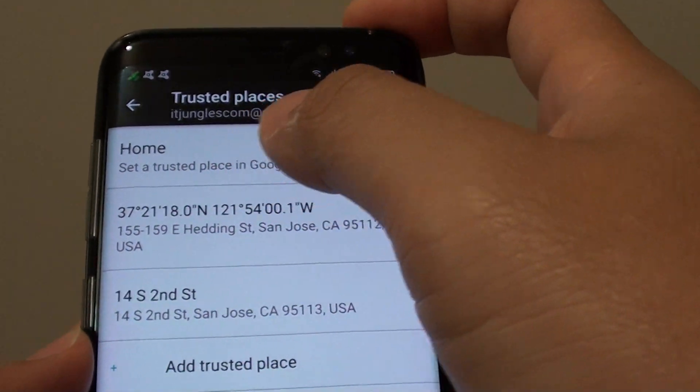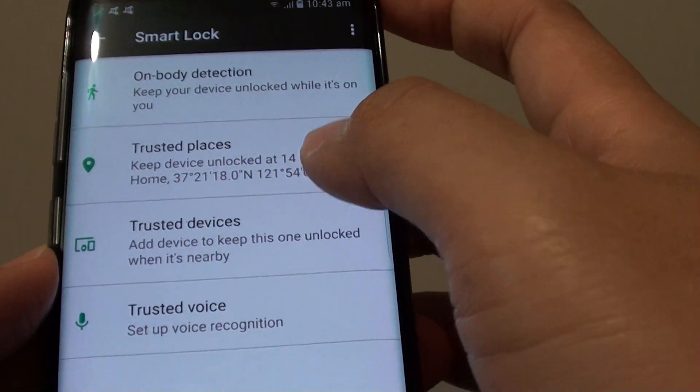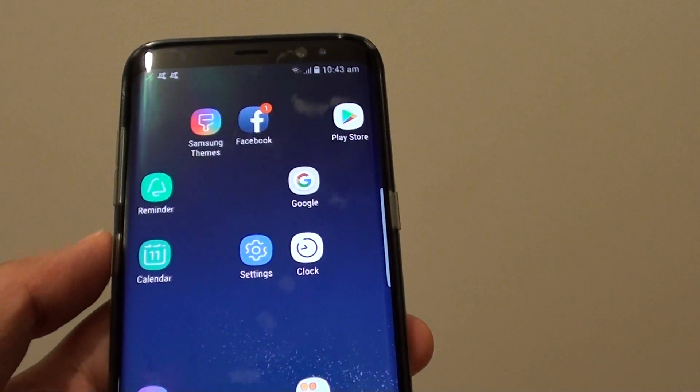And that's how you can keep your phone unlocked in a trusted place. Simply go in here and add a trusted location, then tap on the home key to go back to your home screen. And that's it.